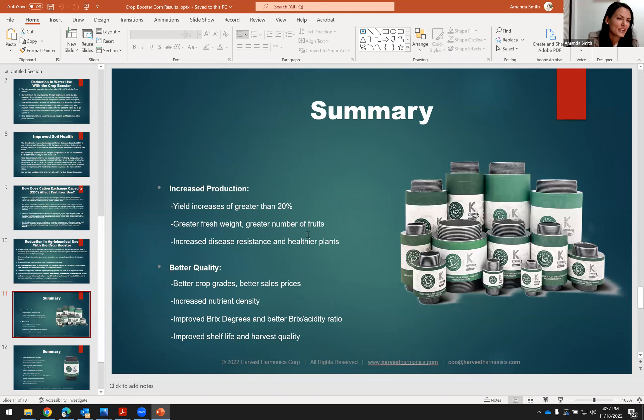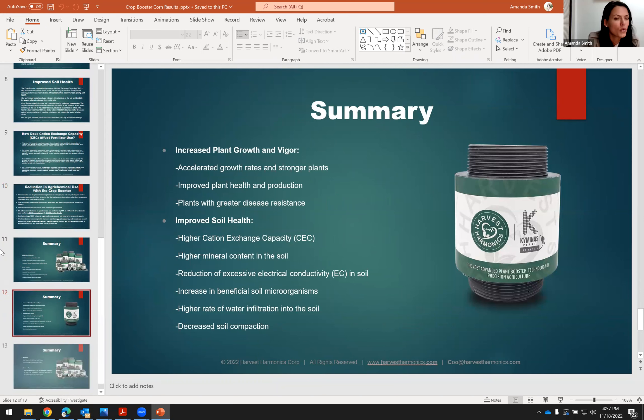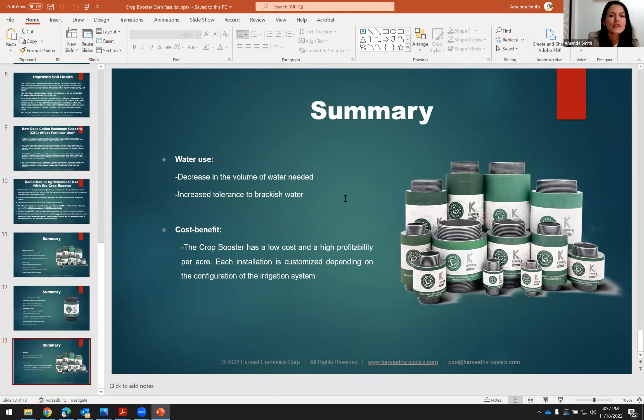In summary, you'll get increased production and better quality, increased plant growth and vigor, improved soil quality and soil health, and decreased water use — with a better cost benefit from the Kimonasi Plant Crop Booster Technology. Please direct your questions to your field representative or whoever sent you this video, and we're looking forward to working with you on your cornfield soon. Thank you so much.